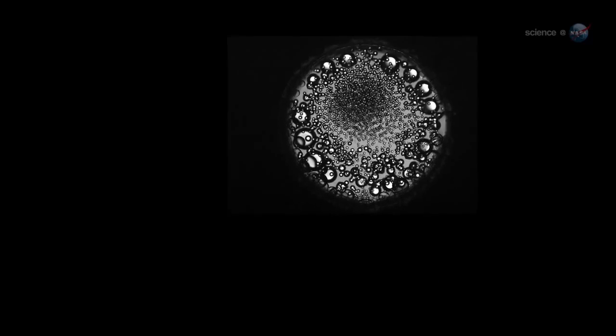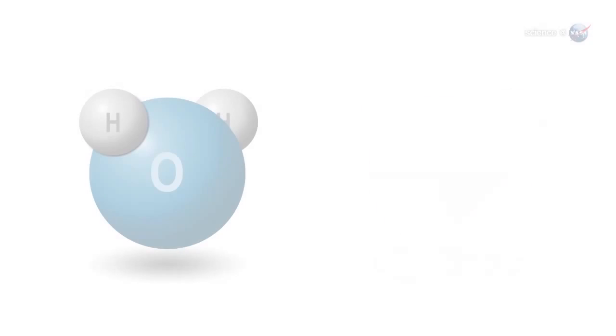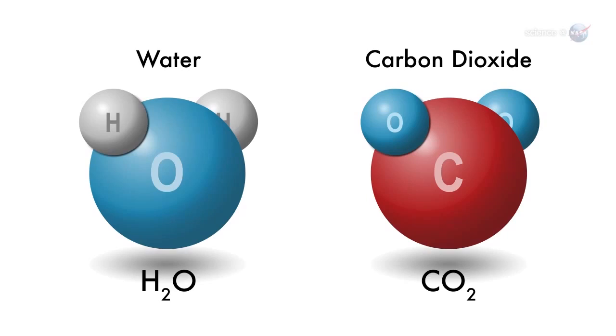In other words, the slurry ignites. Sometimes hot spots in the slurry produce visible flame, but usually not. This is a relatively clean form of burning that produces pure water and carbon dioxide, but none of the toxic products of ordinary fire.